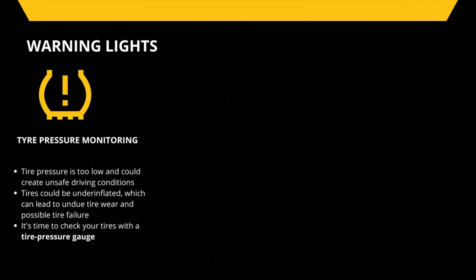The purpose of the tire pressure monitoring system is to alert you that the tire pressure is too low and could create unsafe driving conditions. If the light is illuminated it means your tires could be under-inflated, which can lead to tire wear and possible tire failure.